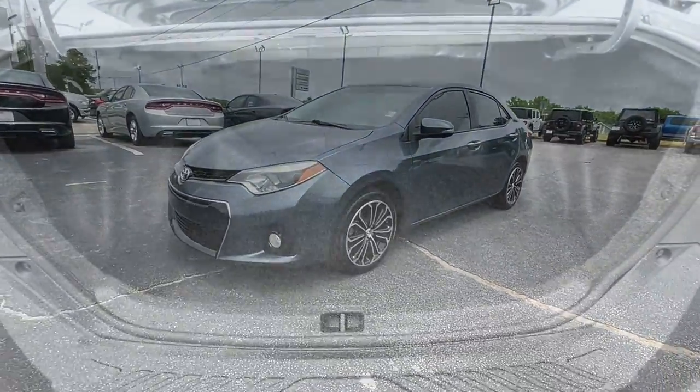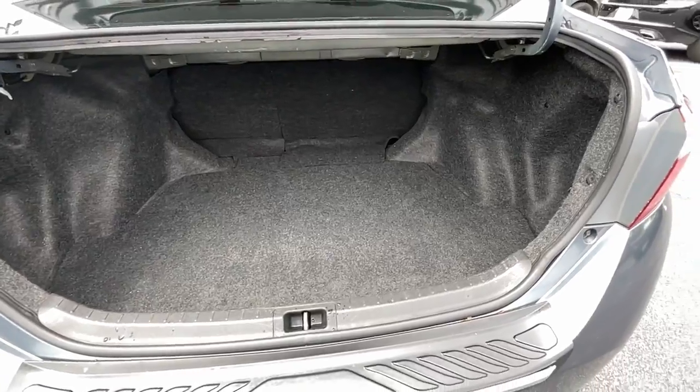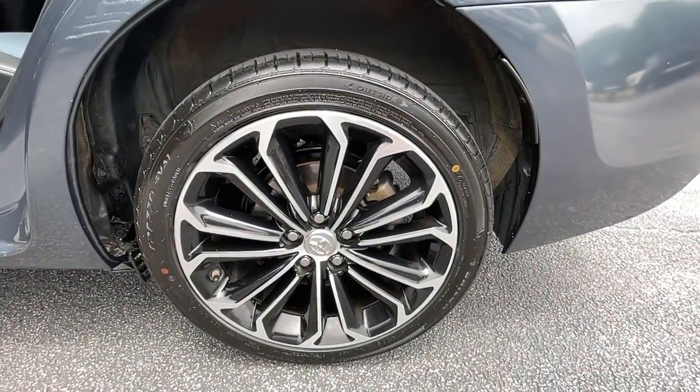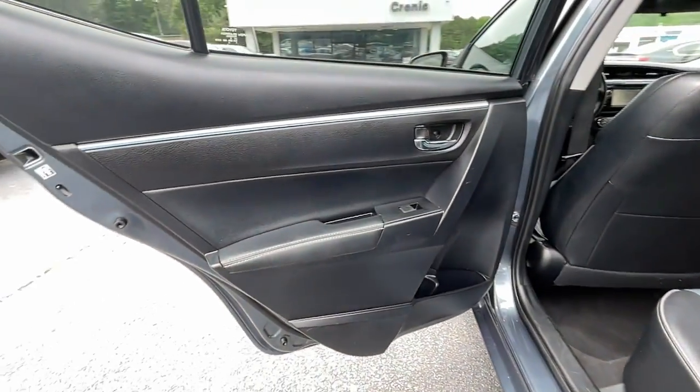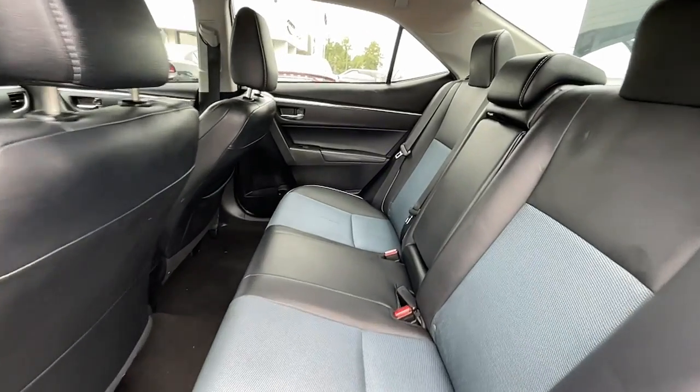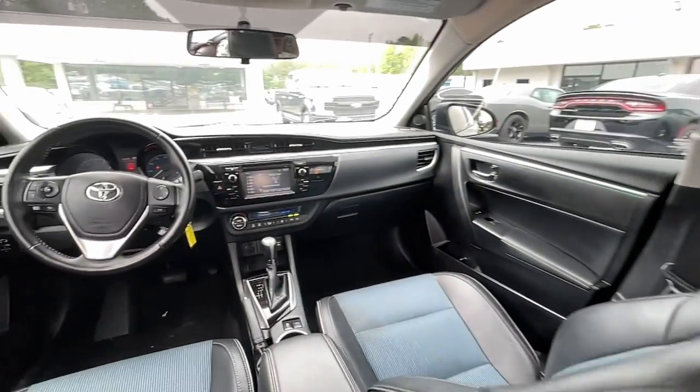These are just some of the great options this vehicle comes with: keyless entry, heated mirrors, fog lamps, backup camera, steering wheel audio controls, Bluetooth connection, aluminum wheels, rear spoiler, leather steering wheel, and stability control.